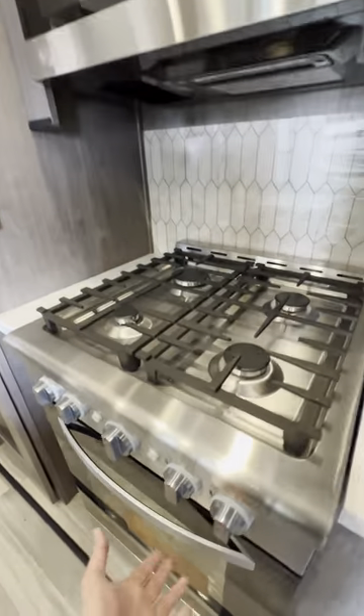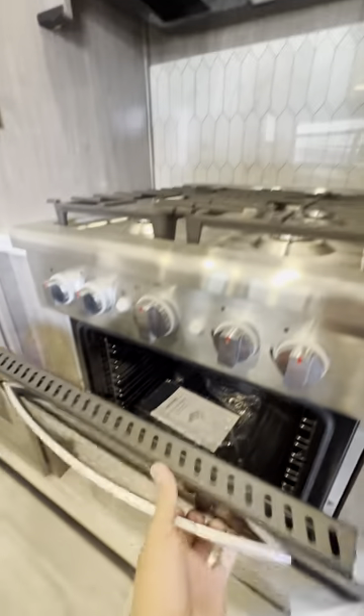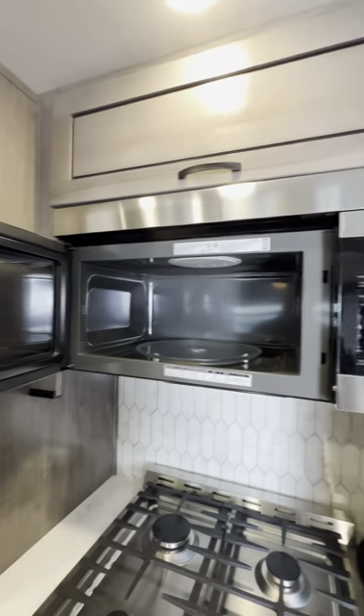Four burner stove top. Look how big that oven is — you can even fit a turkey in this one. LG microwave of course.